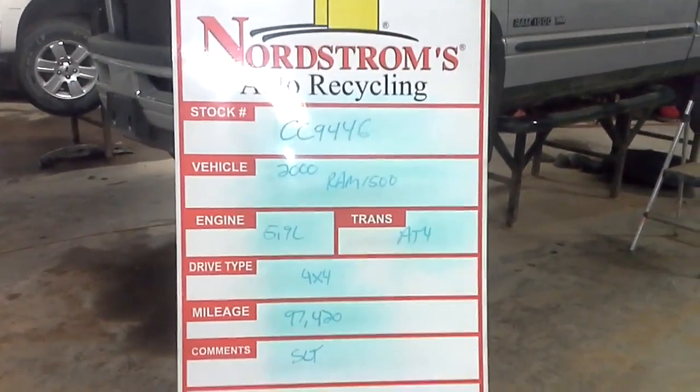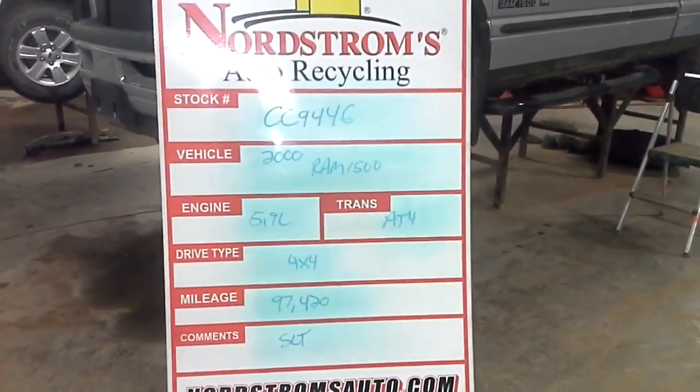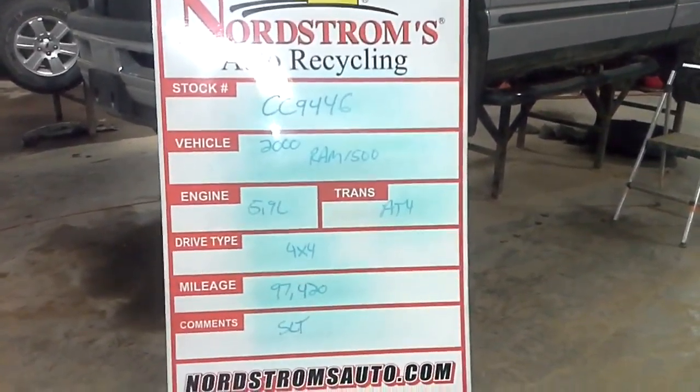CC 9446 — 2000 Dodge Ram 1500, 5.9 liter, automatic four-speed, four-wheel drive, ninety-seven thousand four hundred twenty miles. It's an SLT.